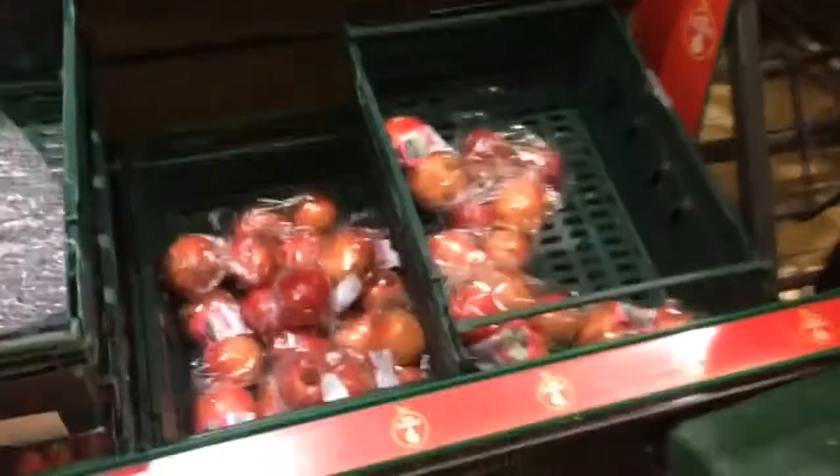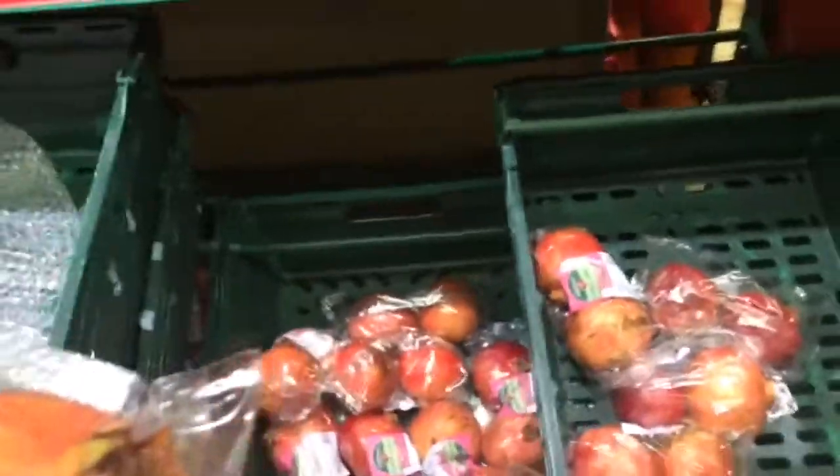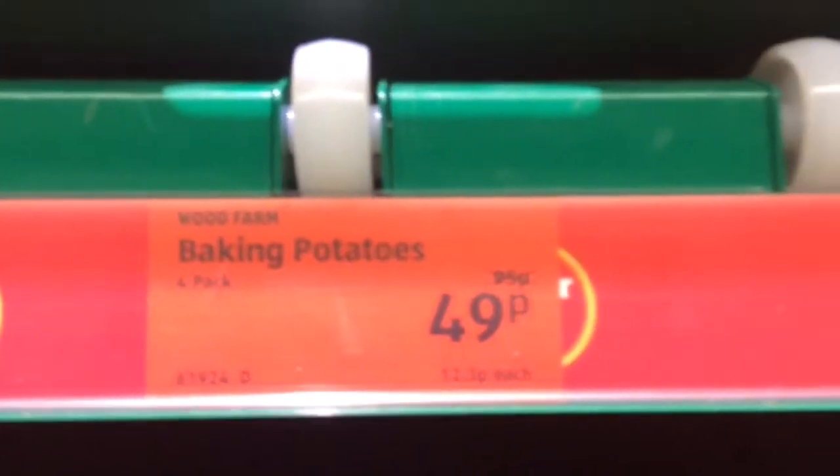That would be the Super 6. I've got mushrooms, potatoes, carrots, and apples all on offer. I'm going to get some pomegranates — they are 59 pence. I'm going to get some apples — again 59 pence. I've got some baking potatoes, I've got four, so I'm going to get two packs of them.